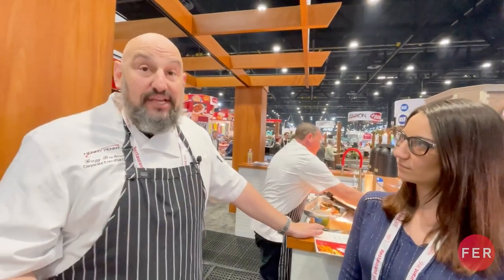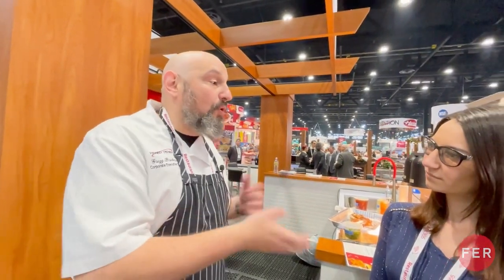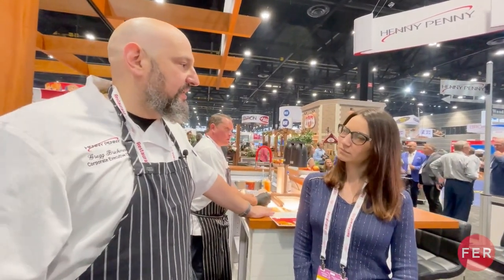And then we have our fore pressure fryer, and that's actually my favorite piece of equipment. It has pressure assist on it. What pressure assist does is it allows you to build up full pressure with only a couple pieces of product in there, so you don't need a full load. It just becomes so diverse — you can do so many things in there.